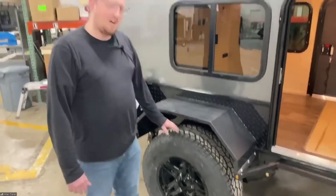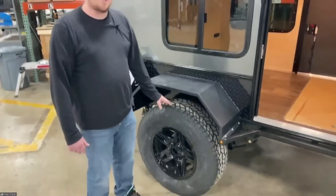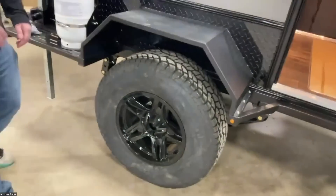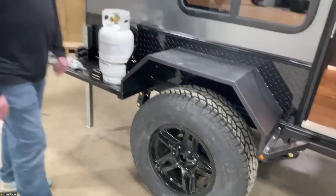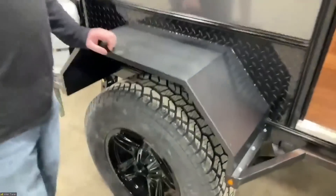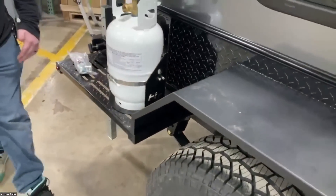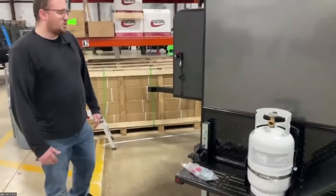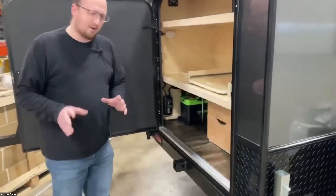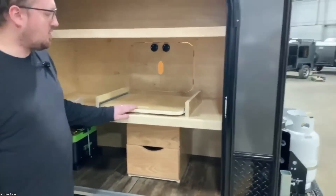It does come with two different lug patterns — 5 on 5 lug pattern or 6 on 5.5. I know that's a big deal for some of you that want to match it to the lug pattern on your vehicle. Those are the only two lug patterns we offer, but it works for some people. It also has nice rugged textured fenders — these can be stood on. The whole frame is built to be stood on and used.